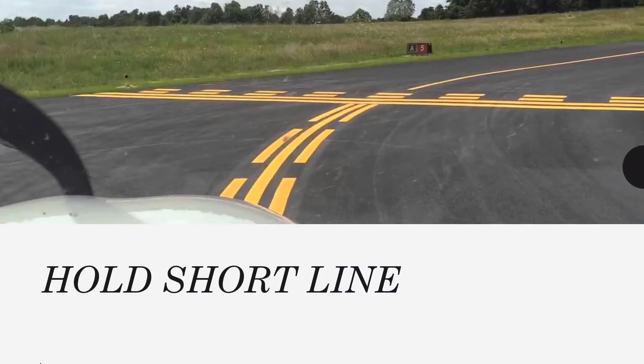The hold short line is really important. You must hold short of that line when told to, or cross it when told to. If you listen to the ATIS — the weather we listen to before every flight — it states that all runway crossing instructions and holding restrictions must be read back by the pilot when given by air traffic control. There are no ifs or buts about that; it has to be read back to prevent a potential runway incursion, which could lead to an incident or, god forbid, an accident.